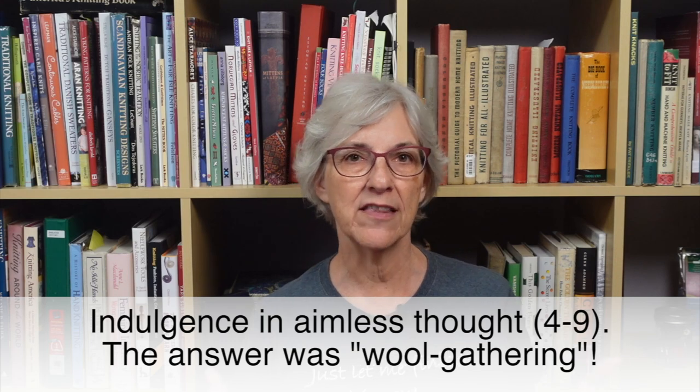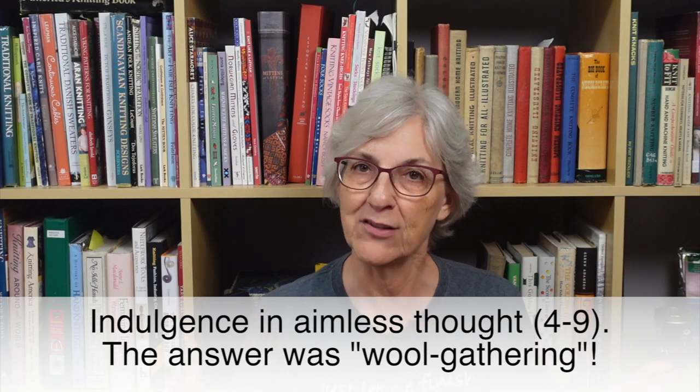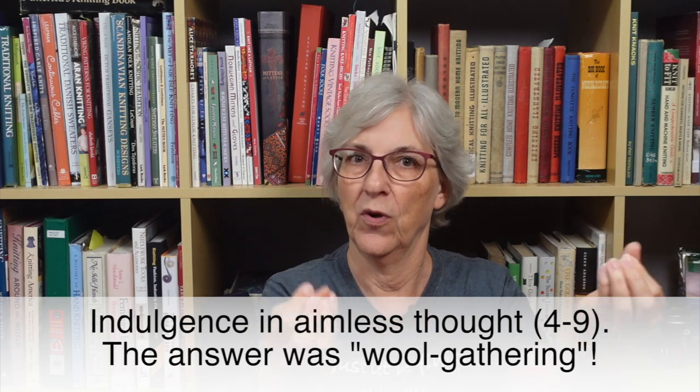This tidbit came to me from Anne-Marie. She sent a message saying: a tidbit that may be of interest to you — I came across this clue in my morning crossword: 'Indulgence in aimless thought' (4-9). The answer was wool-gathering — a four-letter word with a nine-letter word. This made me curious, and a quick Google search brought up an article from Oxford University Press, written by an etymologist. I'll leave that link down below.